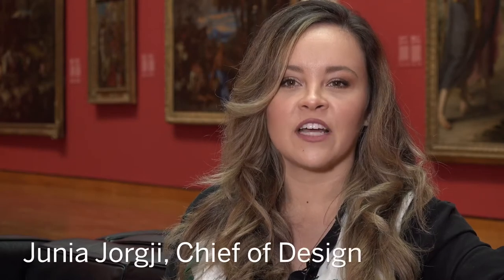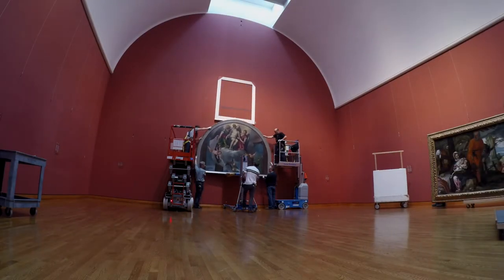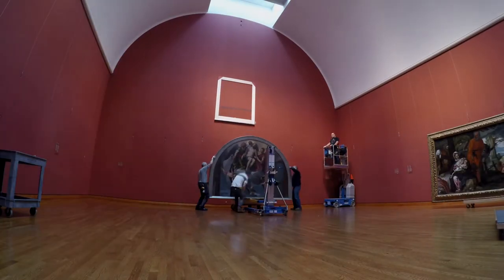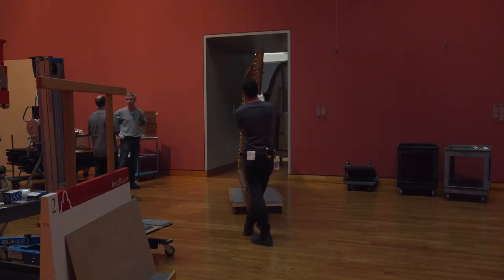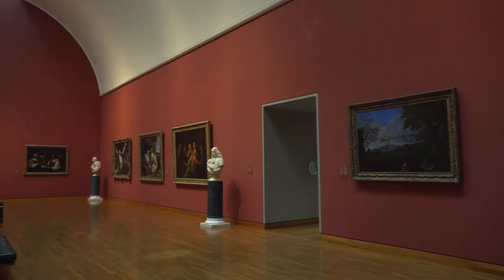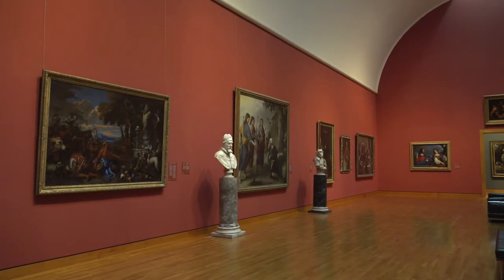My name is Junia Georgi and I am the Chief of Design at the National Gallery of Canada. The National Gallery of Canada undertakes cyclical maintenance of their galleries every couple of years. Coming after the opening of the Canadian and Indigenous galleries in June, the timing was right, and therefore the Baroque room was one of the first rooms that we decided to address.